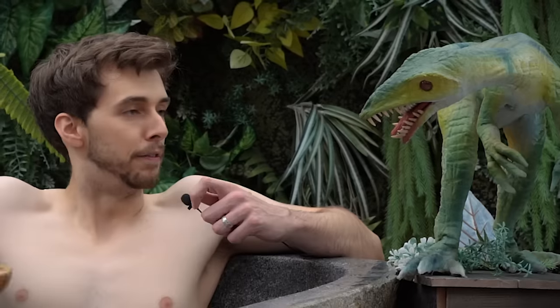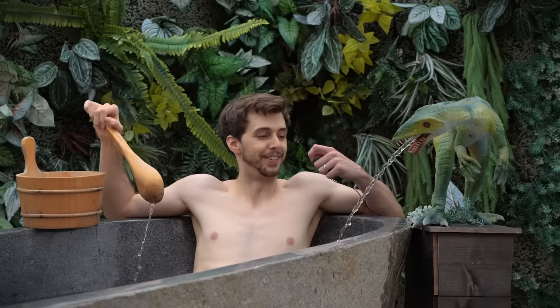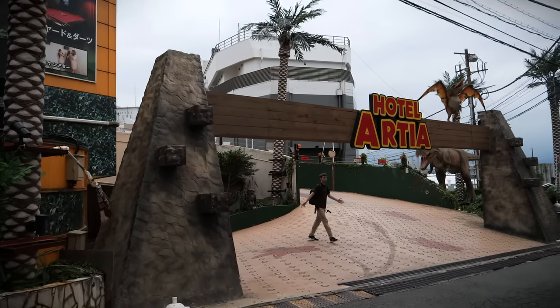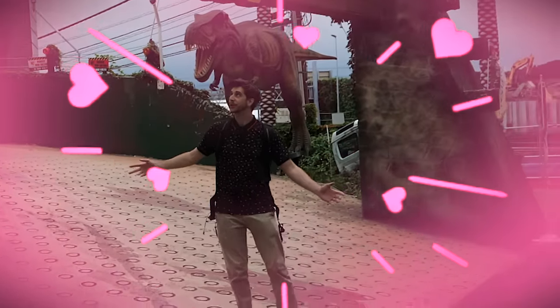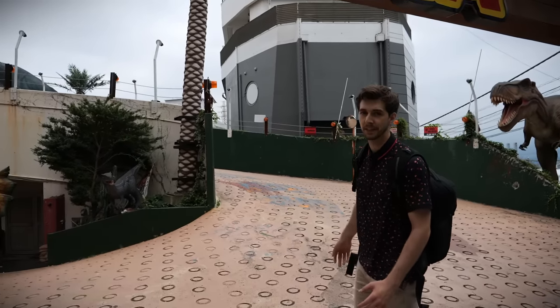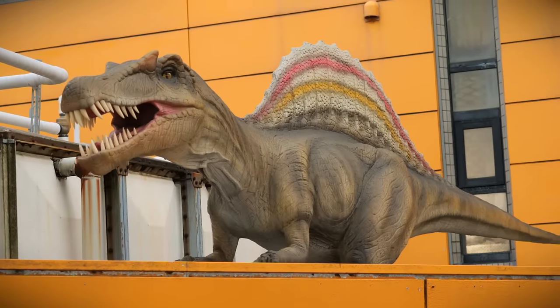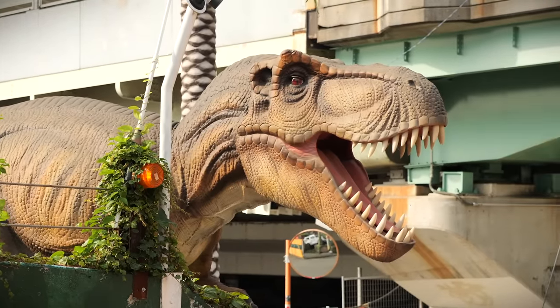Stupid! Fill more water, please. There's only so much bucket water I've got here. So hello and welcome to the dinosaur love hotel, also known as Hotel Artsy. I think it's like a kind of chain of these love hotels, but they do different things. And this one just so happens to be dinosaur related.